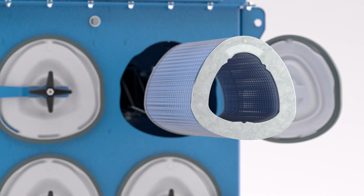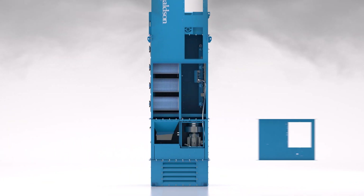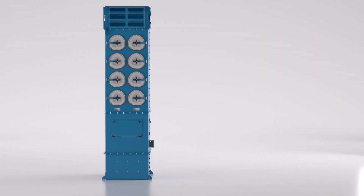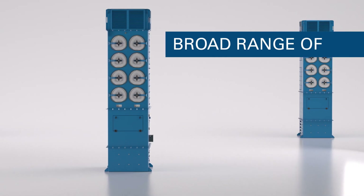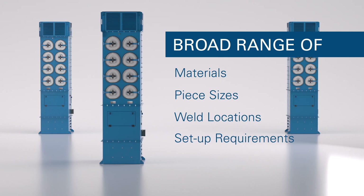As part of a dust control system you're building or already have in place, the DFA collects nearby weld fumes as they rise, then returns filtered air near floor level to help support your facility's natural airflow. In addition, extractors can be placed throughout the manufacturing area to account for a broad range of materials, piece sizes, weld locations, and setup requirements.